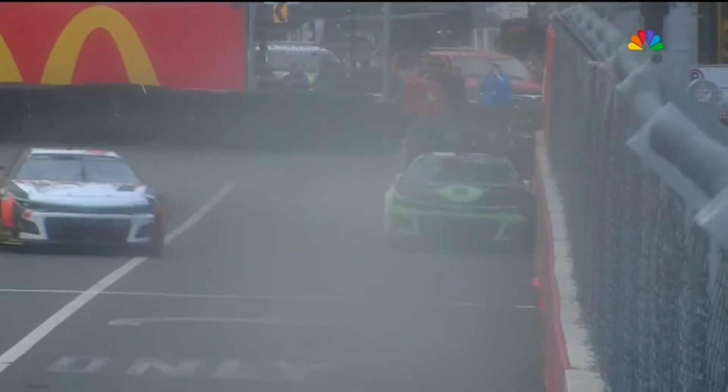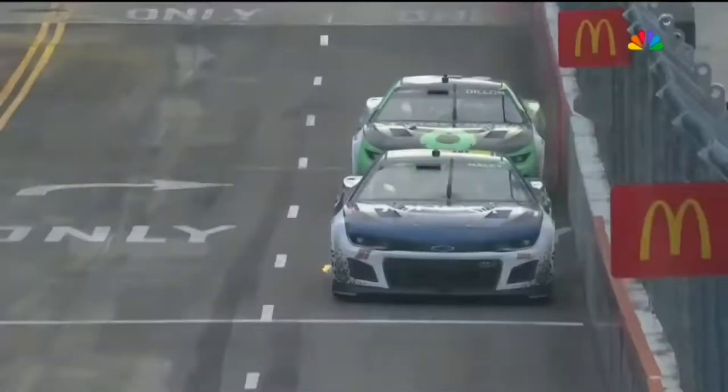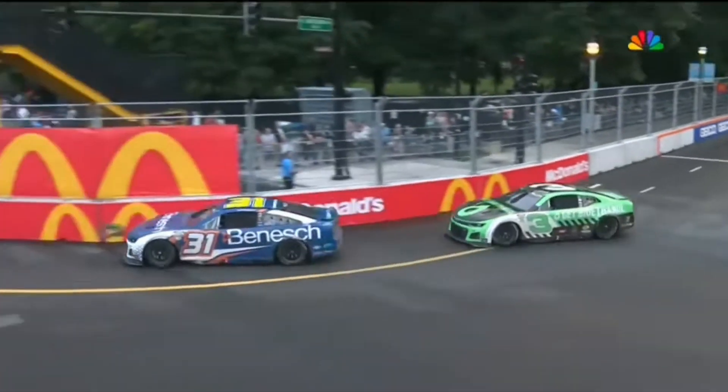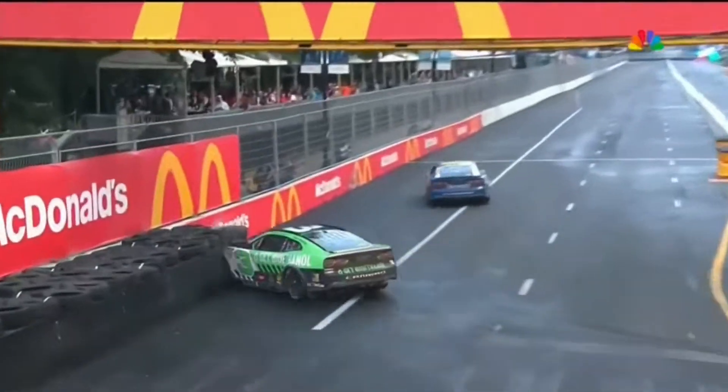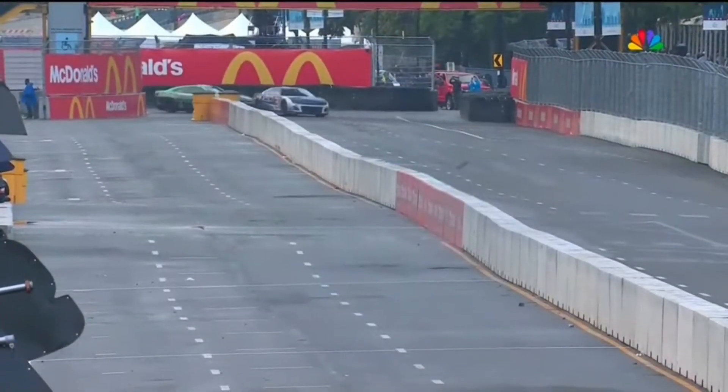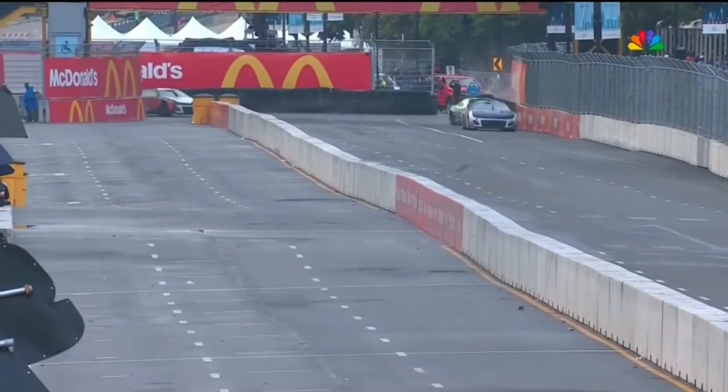Take another look at it — he bounces off that inside wall right into the tire barrier, hard contact with the left front. He was just pushing so hard, but right there he clips the wall and into the tire barrier.